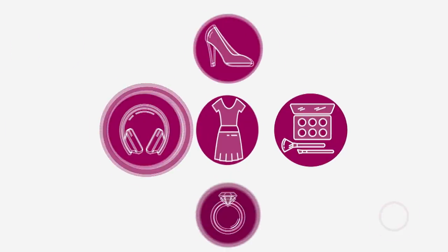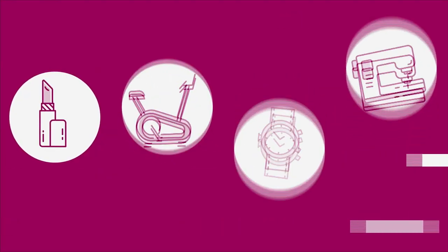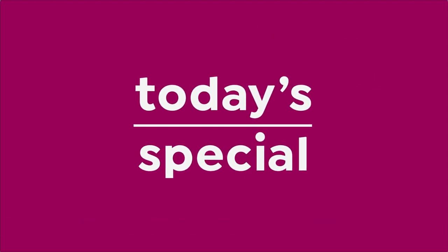Never Seen Before, from Joy Mangano. I was blown away. It really works. Clean Boss is a great product. I was like, finally, yay.